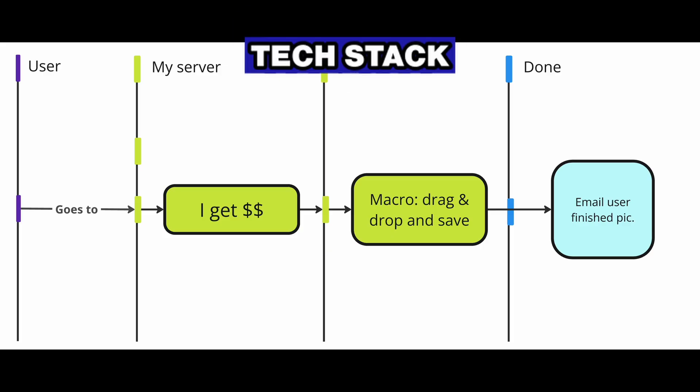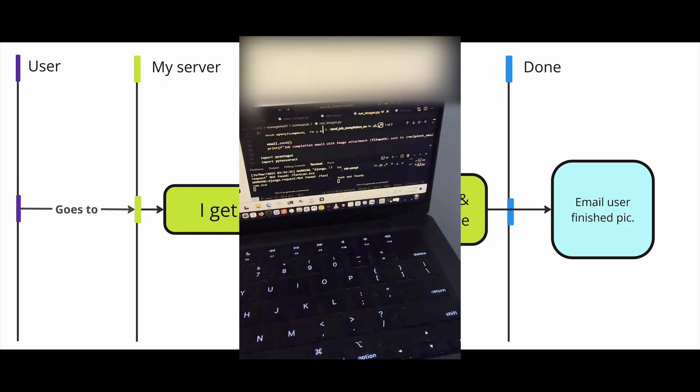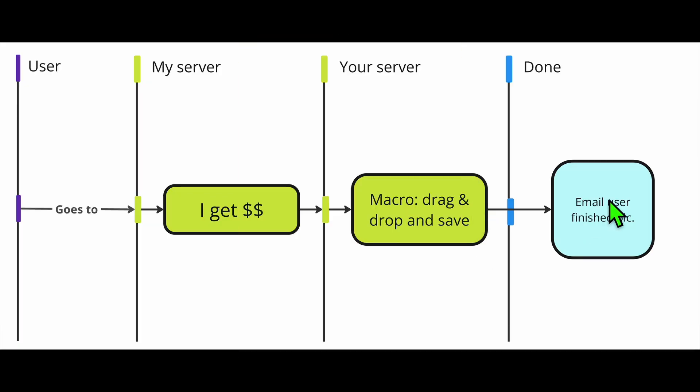Because there's no GPT-4O API, the setup was a little tricky. How it works: the user goes to my website, and after payment, I have a recorded macro that drags and drops their photo into ChatGPT, tells it to make it Ghibli style, and saves it. Once it's done saving, it emails the user the finished picture.